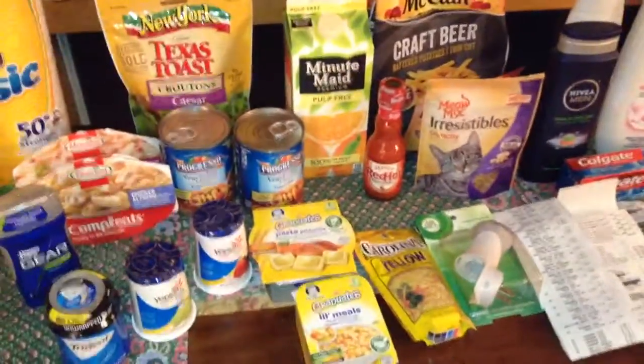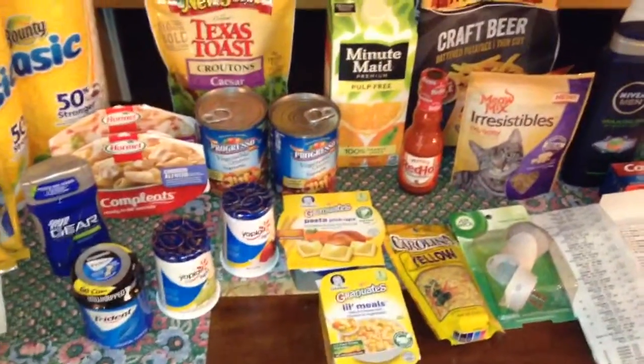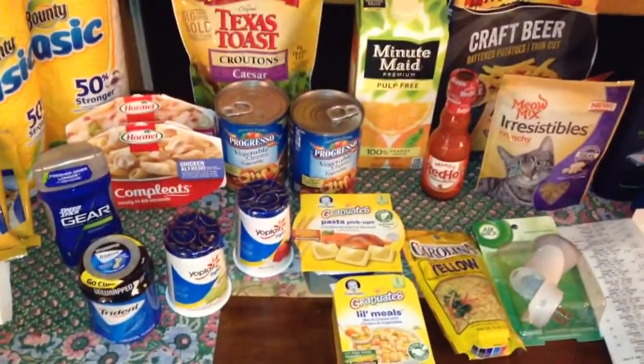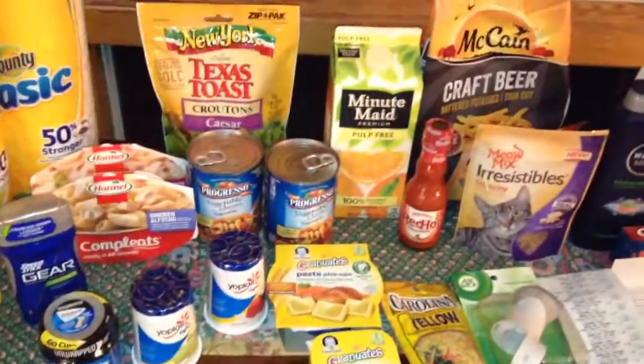Now on to Stop and Shop. Some of this stuff needs to be refrigerated or in the freezer and it has been out for five hours, just sitting in the car, so I got to stop rambling and put it in the fridge.